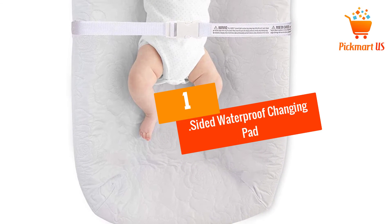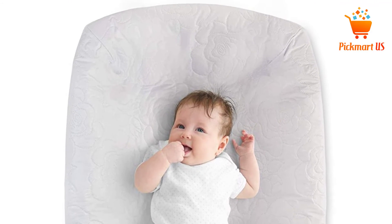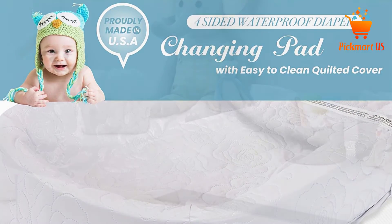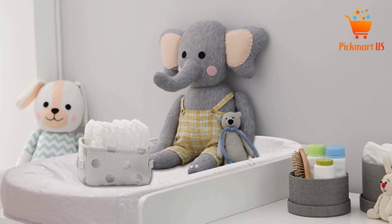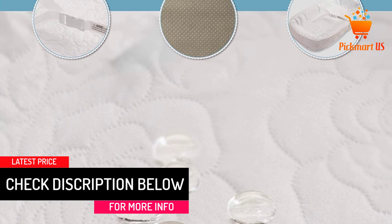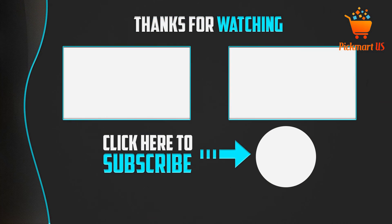At number one: Sided Waterproof Changing Pad Cocoon Style by La Baby. This changing pad features high four-inch sides to keep the baby safe and comfortable. It has a non-skid bottom to prevent the product from sliding during changes. Its cover is waterproof, antimicrobial, stain-resistant, phthalate-free, non-allergenic, and non-toxic, making it simple to clean. It also utilizes a security strap to hold the pad to a changing table or dresser top, and this product comes with a one-year warranty.